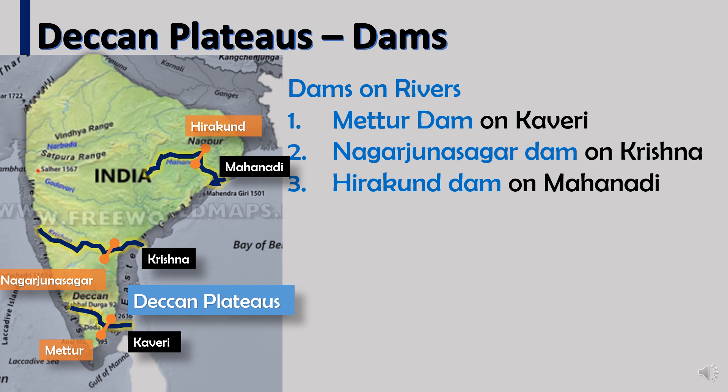Dams on plateau rivers include: Mettur Dam on the Kaveri River, Nagarjuna Sagar Dam on the Krishna River, and Hirakud Dam on the Mahanadi River.